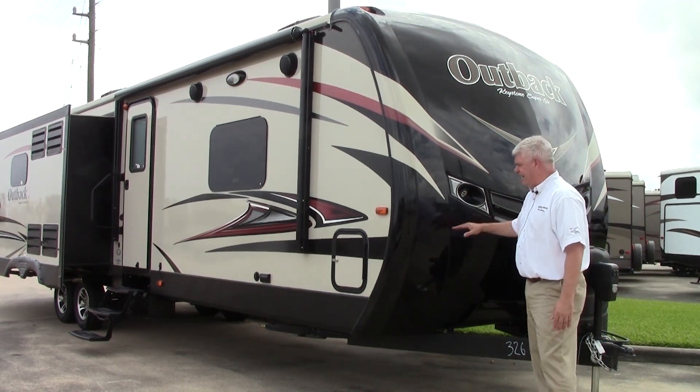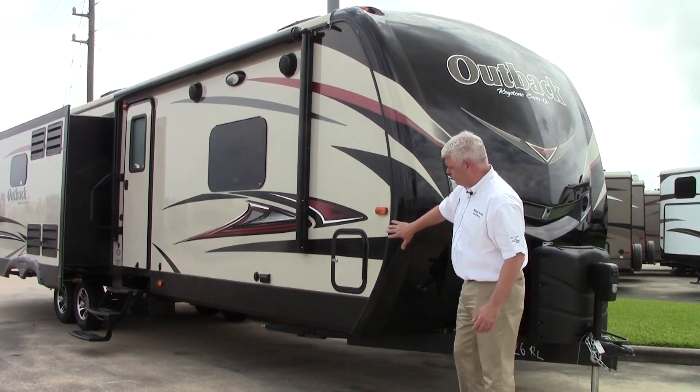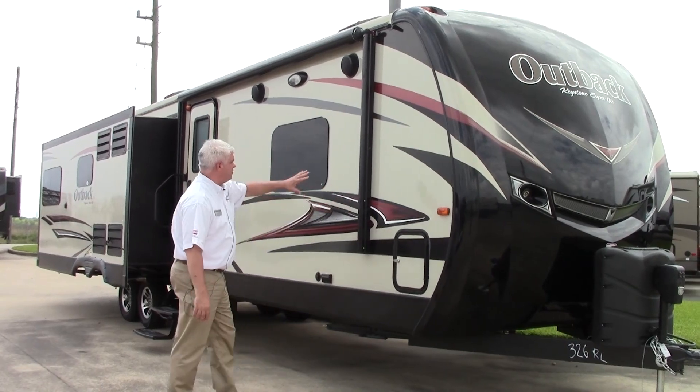Some of the competitors will do a half fiberglass front cap or three-quarter, but on the Outback it goes all the way down, wraps around, and gives you that security that you need. Nice fiberglass sidewalls here as well.